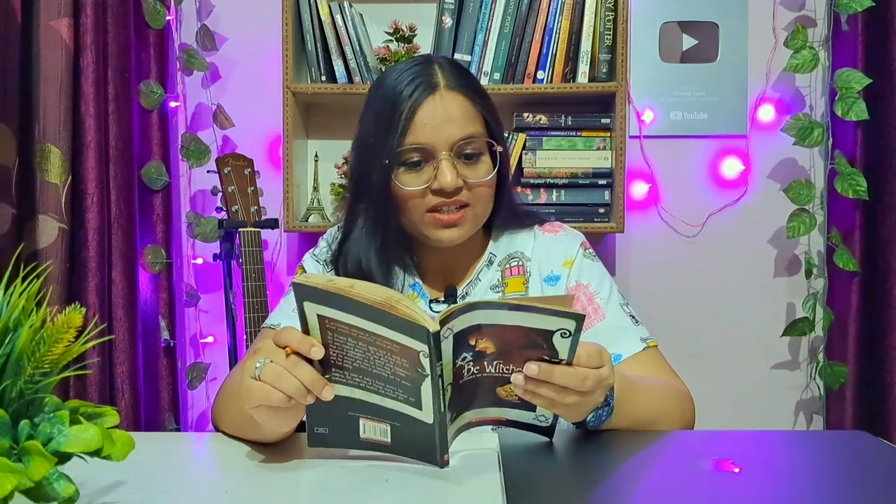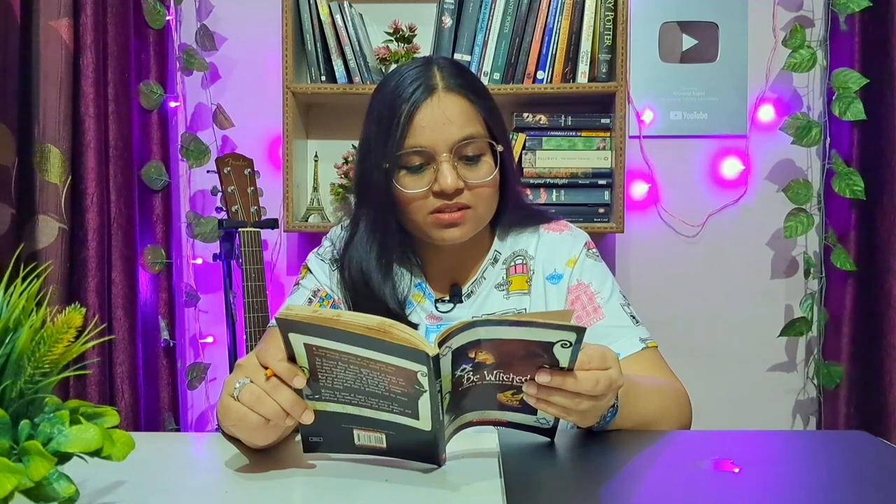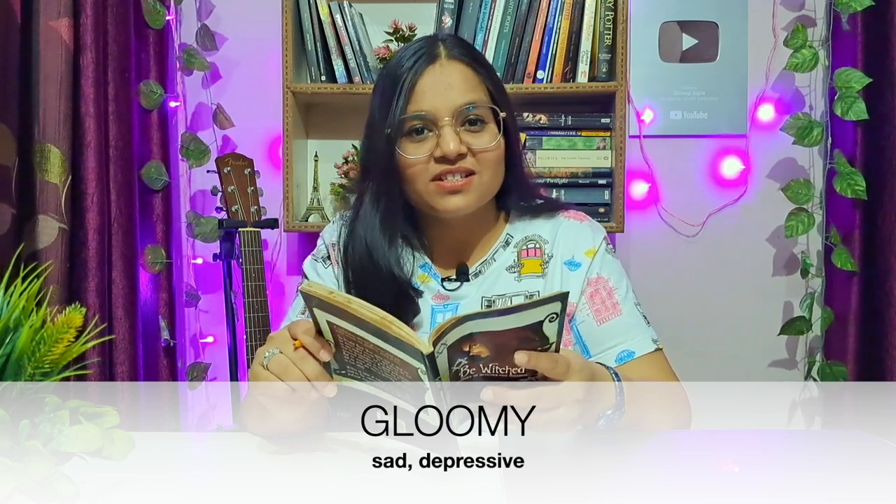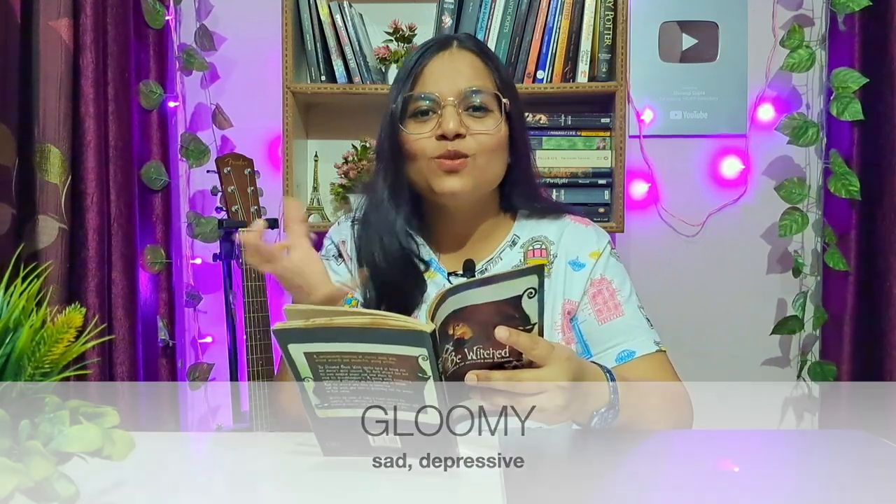Moving on to the next word: 'gloomy.' 'On a gloomy morning, Alka was absorbed in her work.' Gloomy means depressing, dark, there is not enough light, no happiness, no enthusiasm. Gloomy means someone is depressed and sad. It is used in a negative sense only. Example sentence: 'She felt gloomy because she lost her favorite teddy bear.'